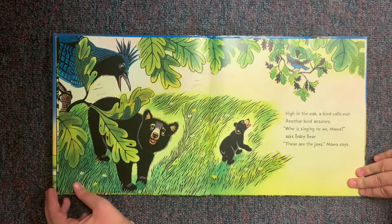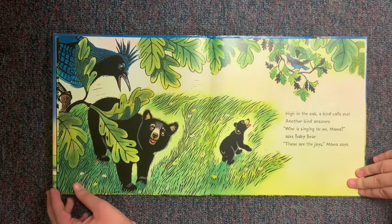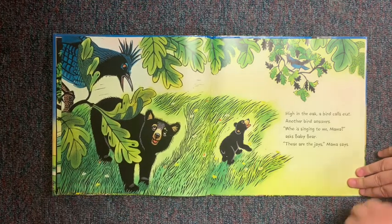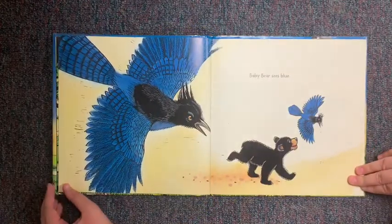High in the oak, a bird calls out. Another bird answers. "Who's singing to me, Mama?" asks Baby Bear. "Those are the jays," Mama says. And Baby Bear sees blue.